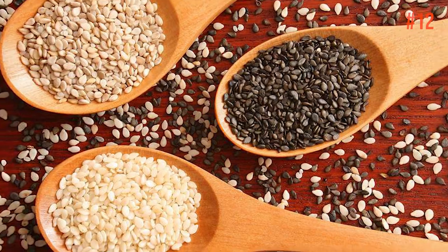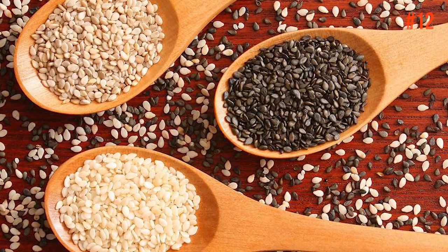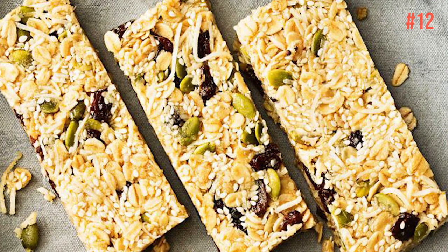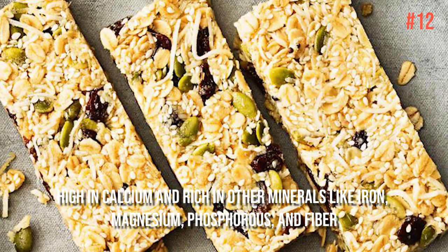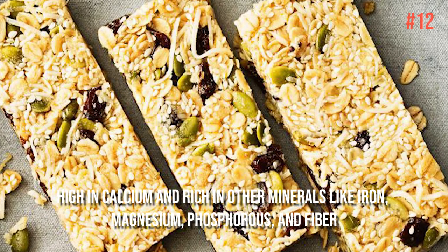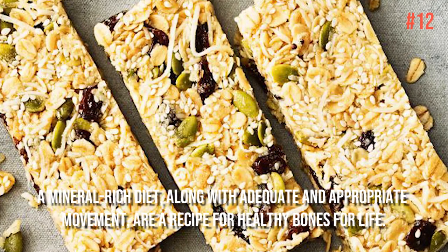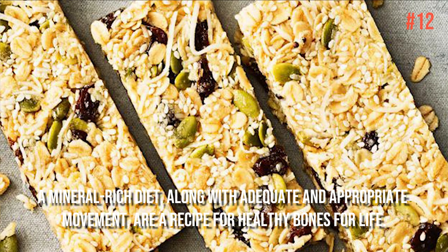Number 12: Sesame Seeds. If you want to feel good all the way down to your bones, you need to take care of your bones. That's where sesame seeds come in. These are high in calcium and rich in other minerals like iron, magnesium, phosphorus, and fiber. A mineral-rich diet, along with adequate and appropriate movement, is a recipe for healthy bones for life.